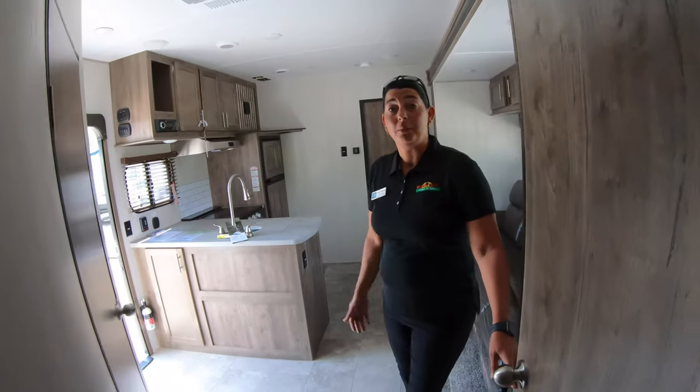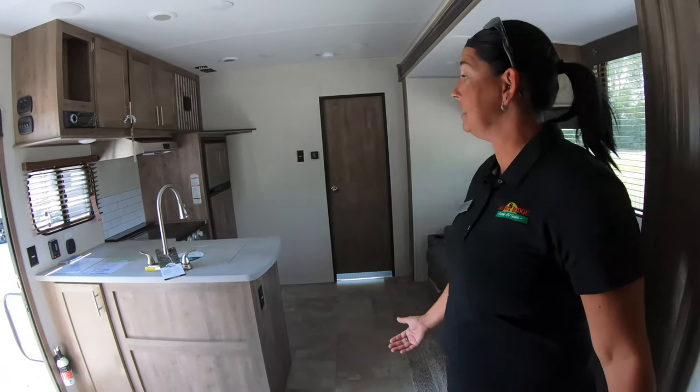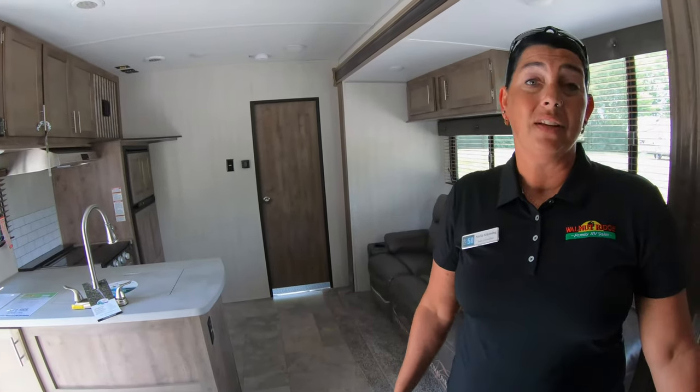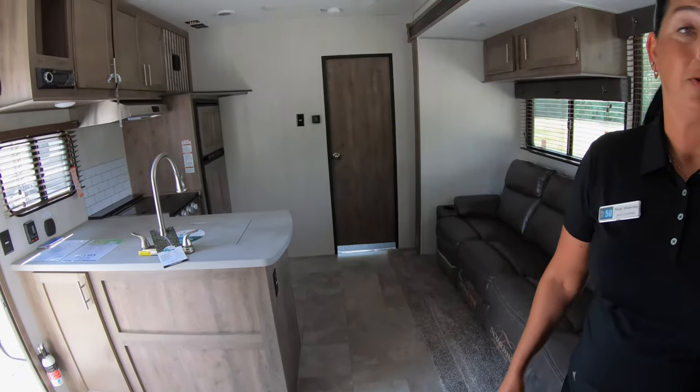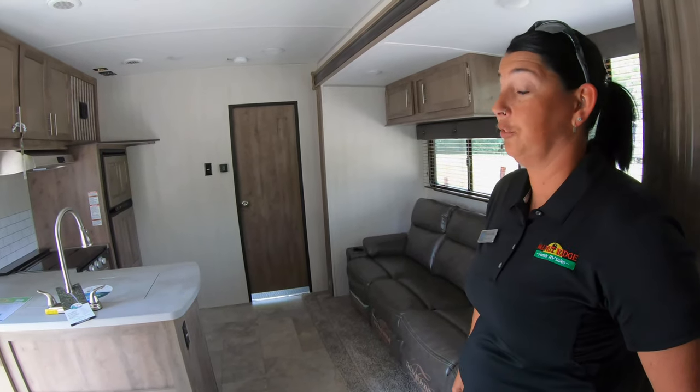It's a beautiful sunny day outside today, so with the blinds open, you can tell how bright it really is inside this camper. Plus, they've done a great job with the lighter colored wood and floor. I mean, this camper is beautiful, guys — you really should come out and take a look at it.